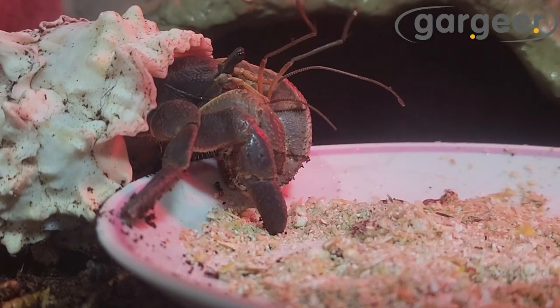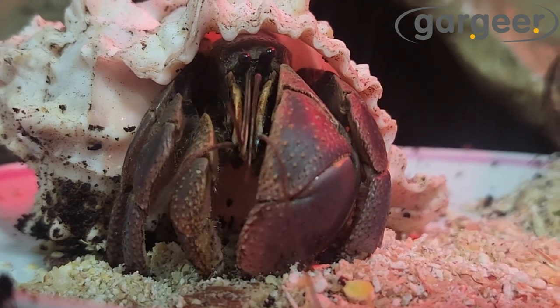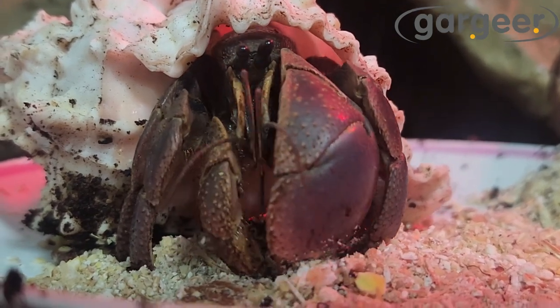Our hermit crab complete diet is scientifically formulated and made with a vast array of essential fatty acids, fiber, vitamins, and minerals.